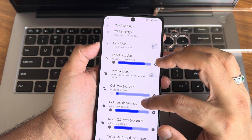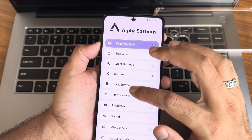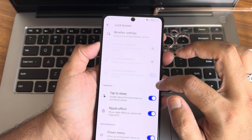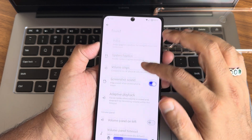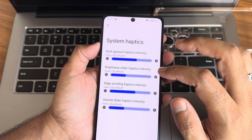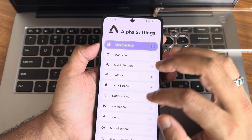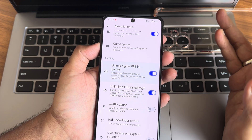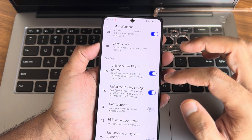You can change the QS panel style — plenty of options are available. Notifications get plenty of customizations. Lock screen customizations are many. In sound settings you get haptic feedback strength adjustments, and in miscellaneous settings you get swipe to screenshot, unlock apps, games like BGMI, and unlimited photo storage.